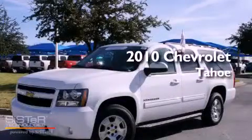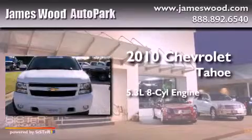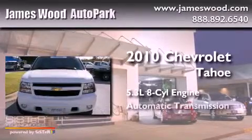This is a 2010 Chevrolet Tahoe. It features a 5.3 liter 8-cylinder engine and an automatic transmission.